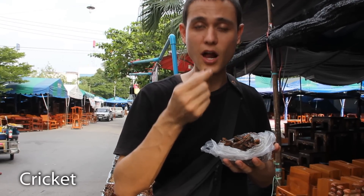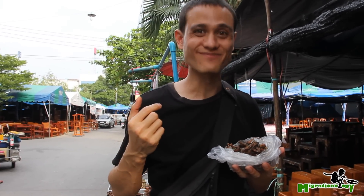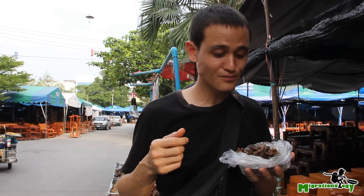Now this is a cricket. Crickets have a nice flavor. A little dry flavor almost, but that's good.